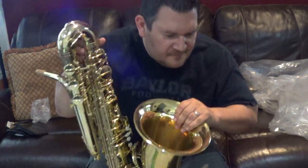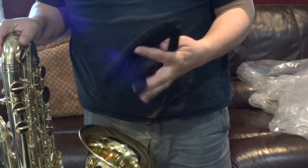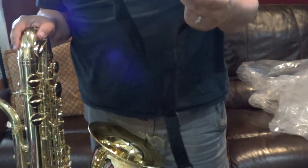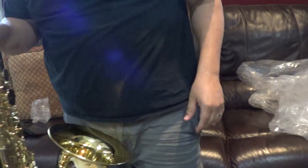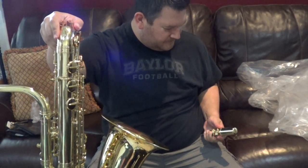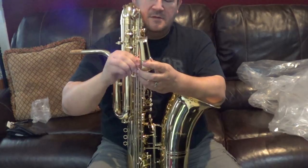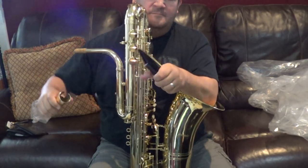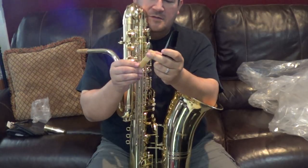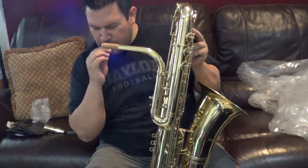It came with some gloves and a polishing cloth. It also came with an absolutely useless neck strap — I wouldn't even use that with a soprano saxophone, so that's going straight in the garbage. Oh, it came with a mouthpiece too — probably a bari sax mouthpiece. It doesn't have a brand or anything on it, it's probably some no-name thing. Let's see if it plays — I'll give it a whirl.